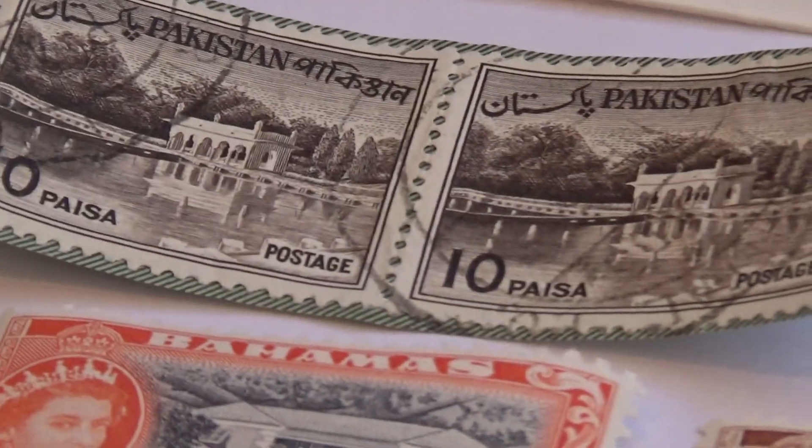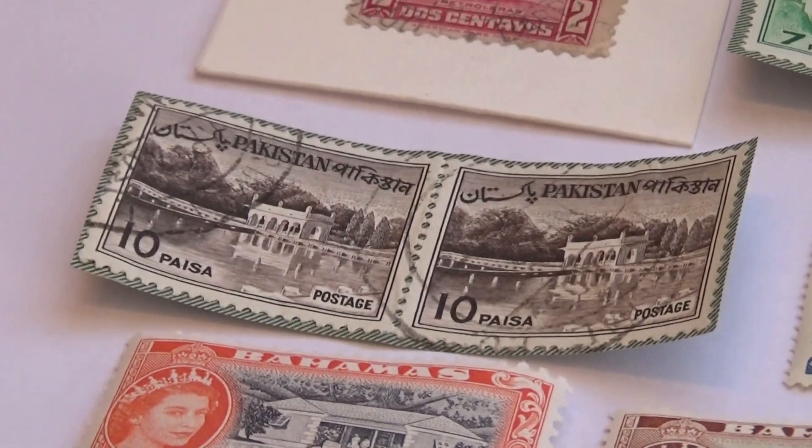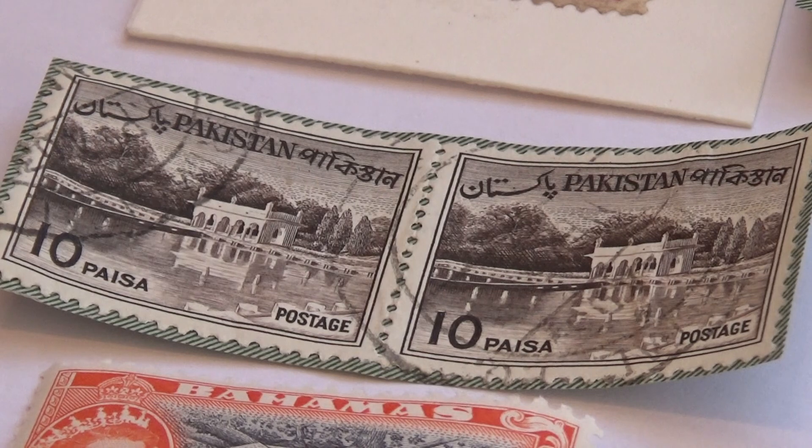Then we had two Pakistans together on one paper again. I will not touch the ones on the papers like that — that's for the professionals, not me.